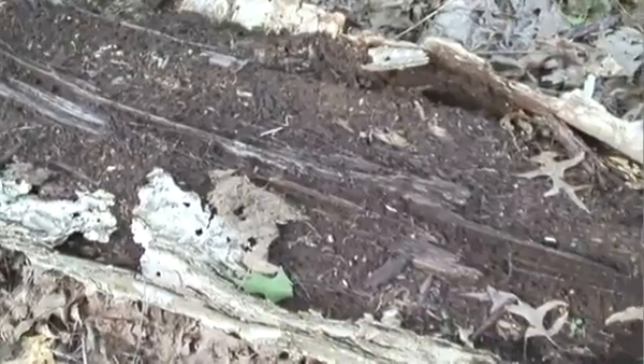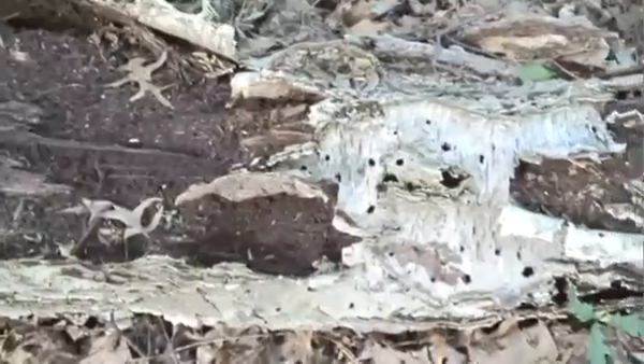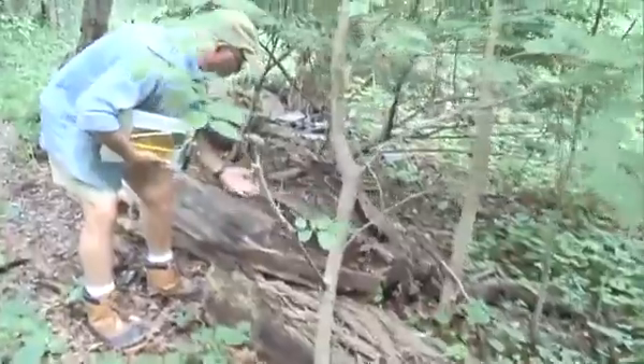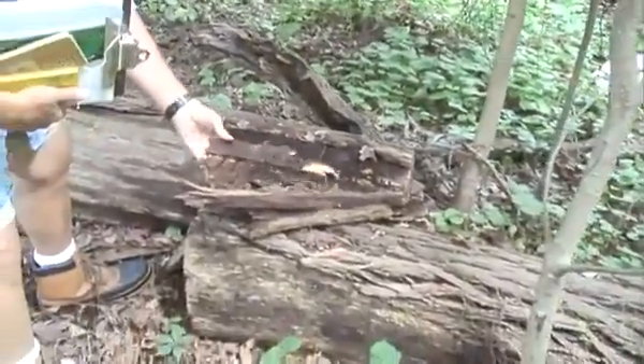It's not a problem to leave logs on the ground like this, because they become habitat to all kinds of animals. What happens eventually is that these insects and animals will break down the wood, and it'll become brittle and wet, and eventually become soil.